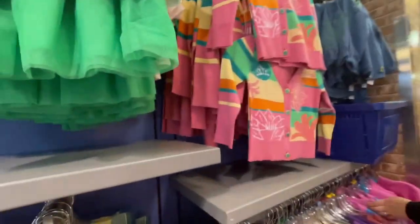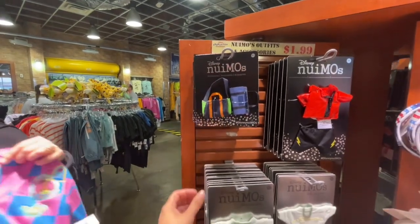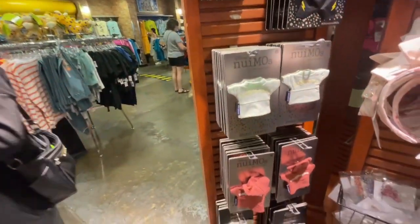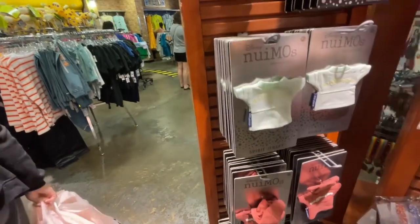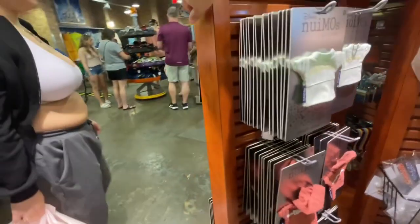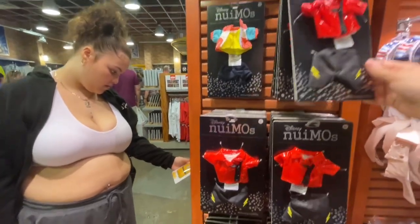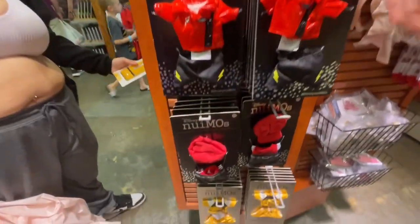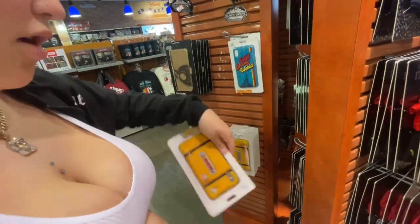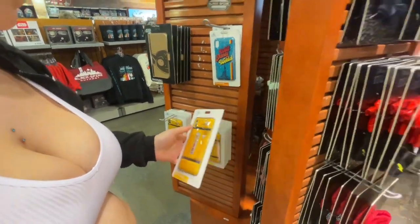Oh, they have Nuimos right here — look at this! $19.99, Jay, we should buy some for Maya at least. That's cute. $19.99 guys, that's a steal — your kids should have these. My daughter has a bunch of them. Is there more over here? Oh look, there's a lot of them — $19.99, that's a steal. What is that? Oh, a case — it's from Monsters Inc, the Laugh Floor.